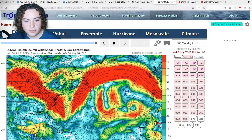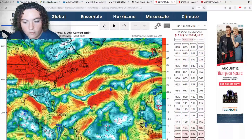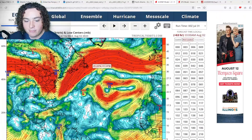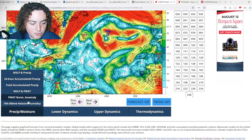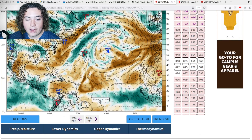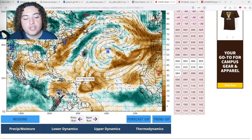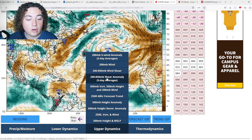Pulling up the 00Z European model: in the next 24 to 48 hours, shear weakens considerably across much of the Atlantic. By 72 hours out, there's a lot less shear in the main development region, the Caribbean, and across the broader Atlantic basin. Cross-checking with moisture — many of those low-shear areas are still infested with dry air, which is actually good news for now, because that dry air has been our last line of defense.